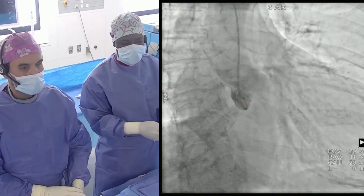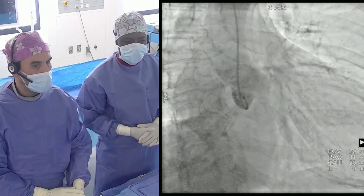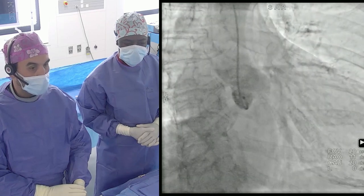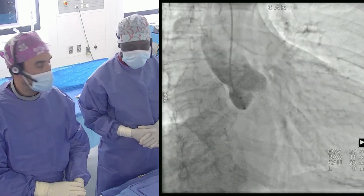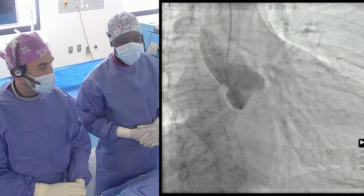We need proper device size selection and proper technique during the procedure. That was a very dense and important strategic discussion. Let's resume the video. We keep in mind the cusp overlap projection predicted by CT — RAO 10, caudal 20 — confirmed live. We'll use this view to optimize positioning accuracy regarding AV block risk, and detail how to interpret this projection regarding the commissural alignment technique.